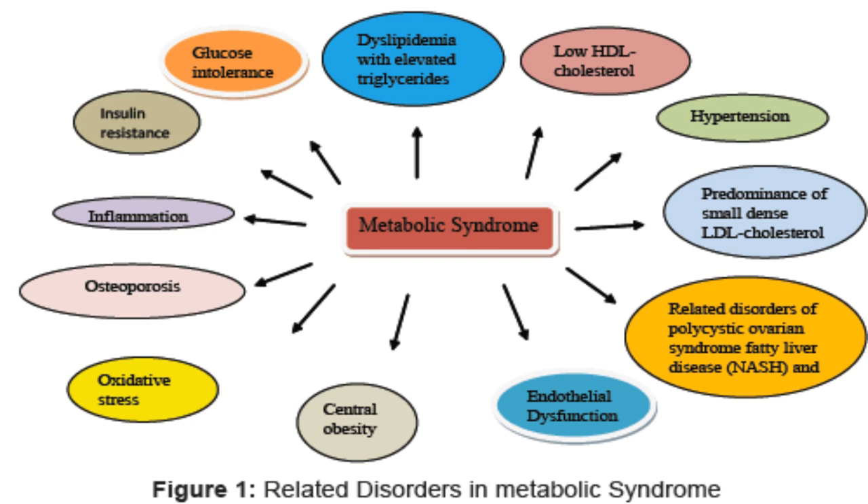Metabolic syndrome: what is it? It's having several different conditions together — for example, high blood pressure, obesity around the stomach, and high blood sugar. High blood pressure, diabetes, obesity — all together, this is considered metabolic syndrome, affecting hundreds of thousands to millions of people. Walnuts are considered the best nut when it comes to metabolic syndrome. If you are going through these health ailments, start eating walnuts. Highly recommended.